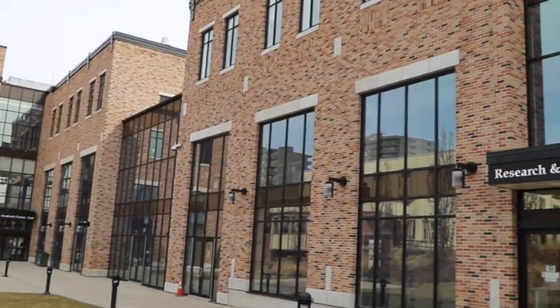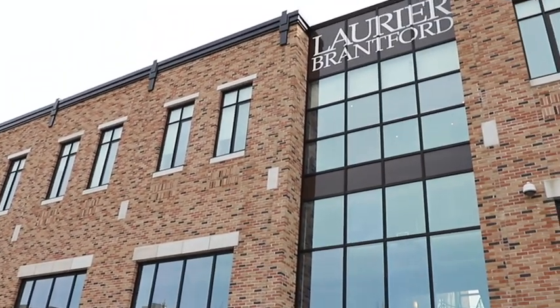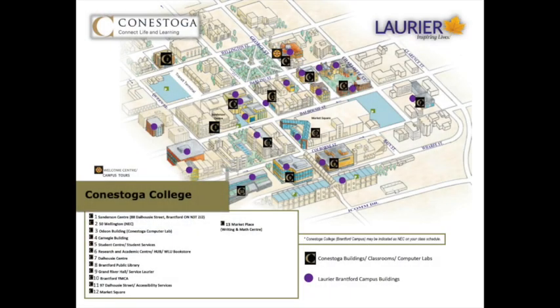Firstly, we have a very close relationship with Wilfrid Laurier University's Brantford campus. Many of the services that you access here in Brantford will actually be offered by Laurier University. The campus is comprised of over 12 buildings located in downtown Brantford, and two of those are exclusively for Conestoga use while the rest are shared between Laurier University and Conestoga.